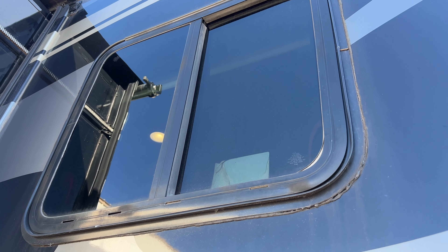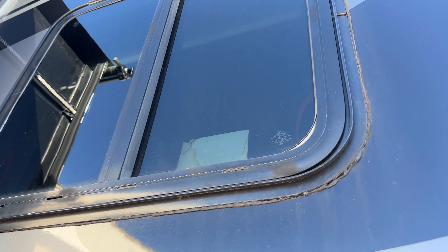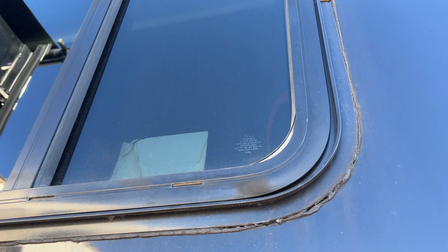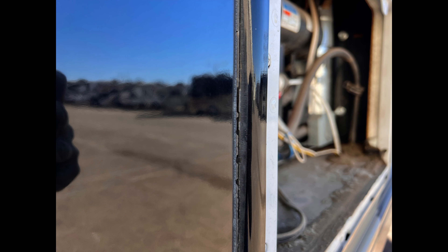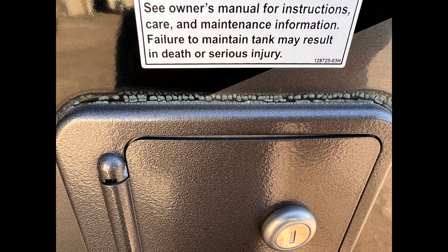Look along the lower right-hand corner of this window — you can see the seal is starting to come out. That can happen over time and with sun exposure to windows. Sidewall sealant is something that you want to have maintained regularly. A lot of people aren't aware of this, but look at all the cracking here. This can lead to water damage inside the RV.